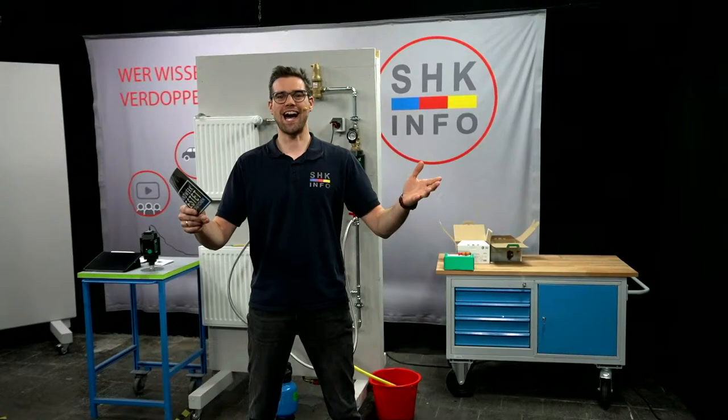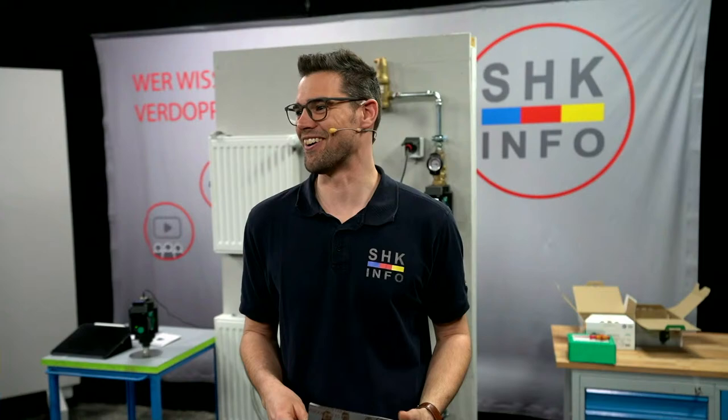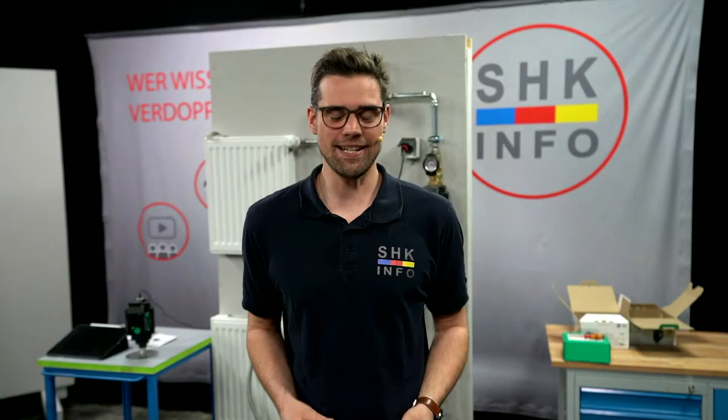Herzlich willkommen heute Abend wieder live aus Langberg, aus unserem Werkstattstudio. Willkommen zu Handwerk testet Innovationen 2022. Heute am Donnerstag um 18 Uhr das Ganze live. Können wir den Ton im Hintergrund ausmachen? Danke. Dann geht es jetzt weiter.